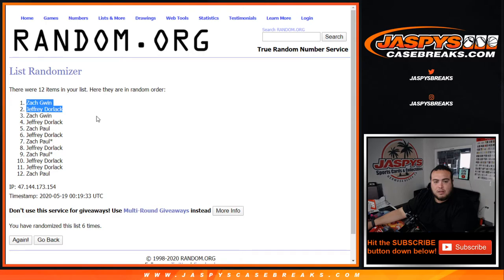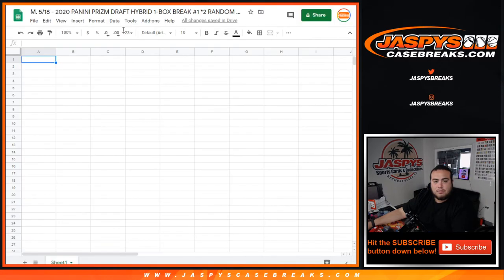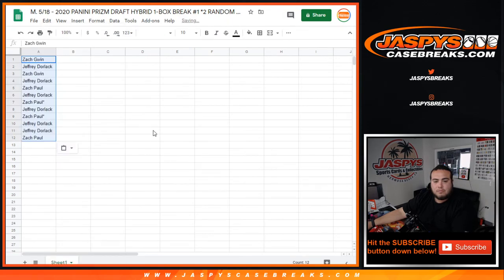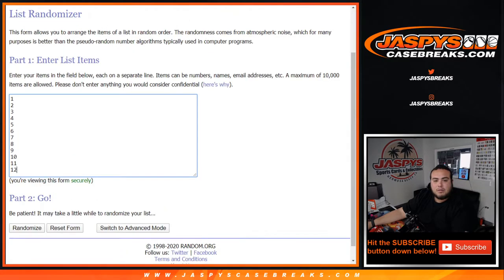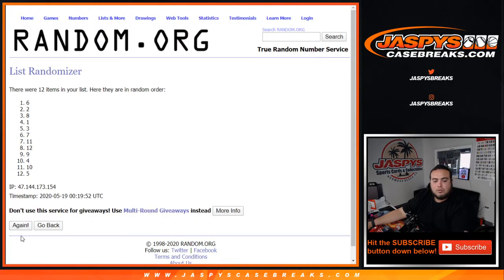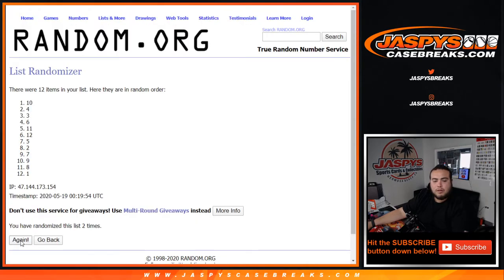Six times — Zach Gwin. Going through the numbers: pack two down, pack one. Six six six. Pack two down, pack one, seven six.